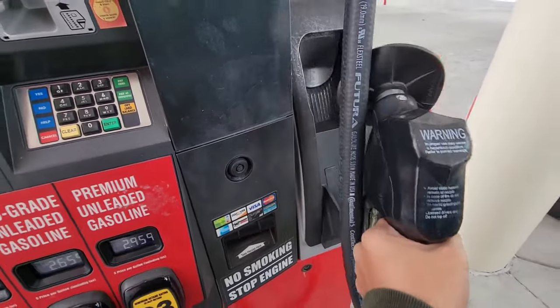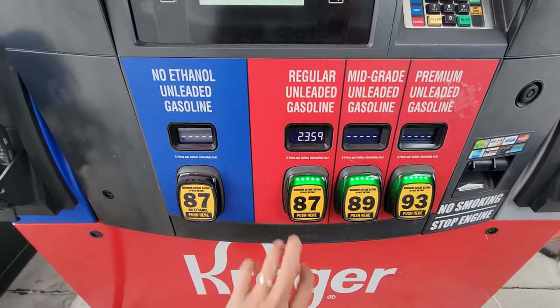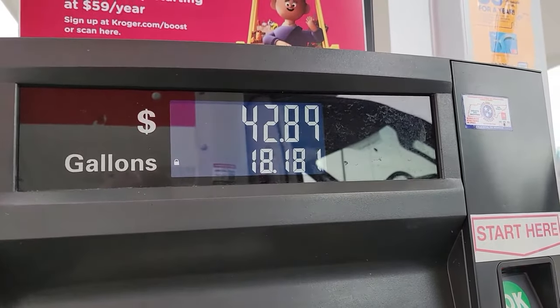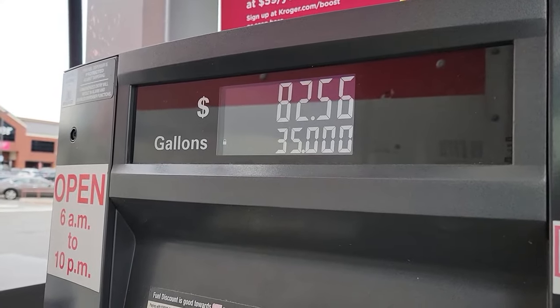Let's see how much gas this takes. It took 35 gallons. I spent $83.